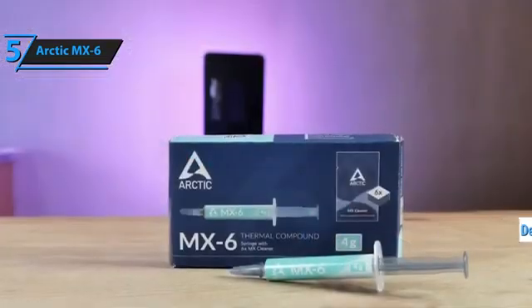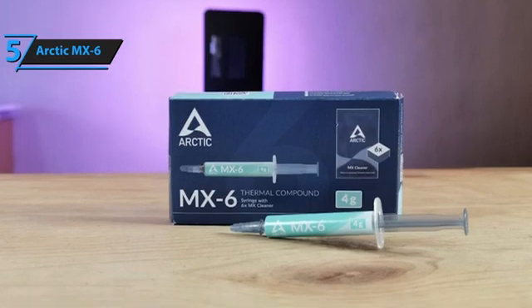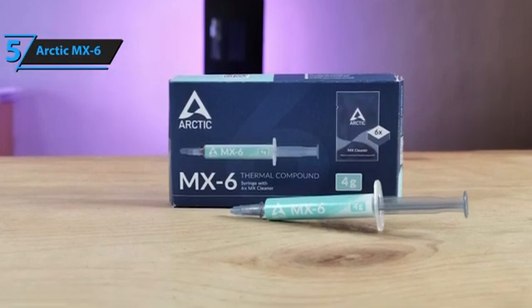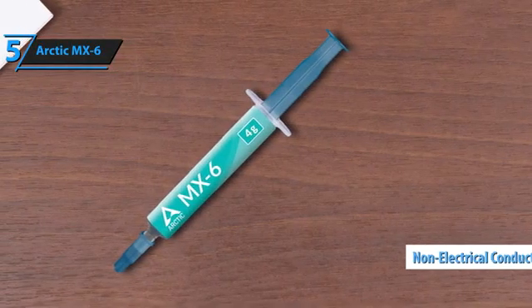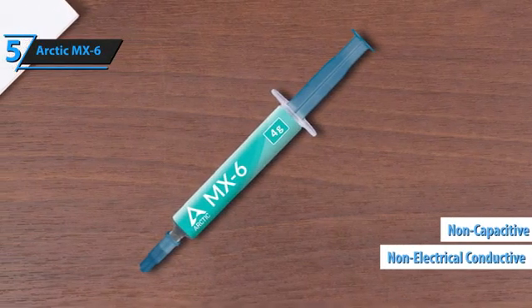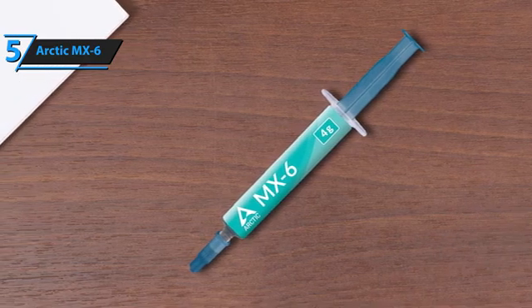The MX-6 offers even lower electrical resistance. Constructed with a base of silicone gel and infused with carbon particles, these affordable ingredients keep the MX-6's prices competitive. Importantly, these materials are neither electrically conductive nor capacitive, averting any risk of short circuits or electrical discharges that could harm your devices.